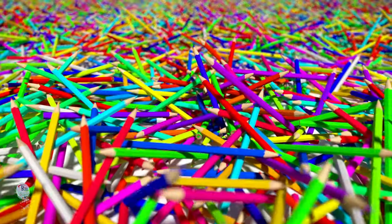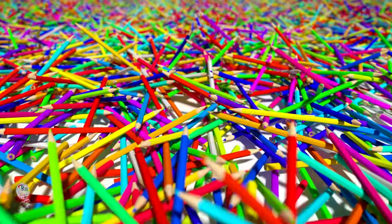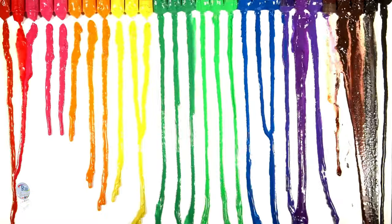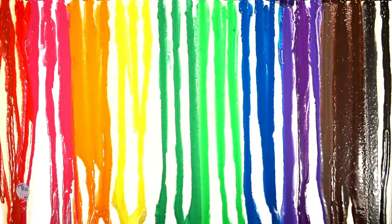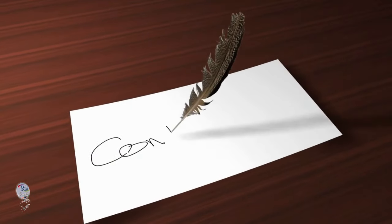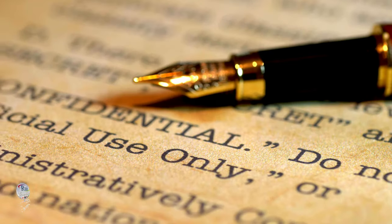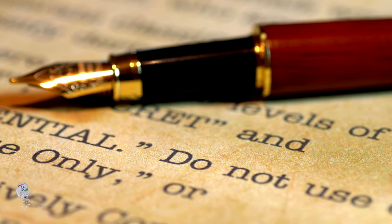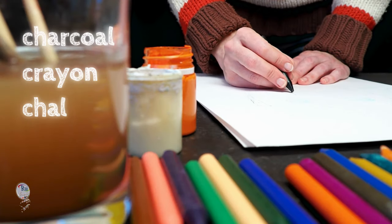Moving on to other writing tools, we can see similar threads of history woven into their names. Crayon, from the 16th century French word for chalk pencil, reflects its waxy, pigment-based nature. Chalk itself comes from the old French term linked to the Latin word for lime, hinting at its mineral composition. Pen, derived directly from the Latin word for feather quill, is a clear reference to the writing instrument it replaced. The path gets more interesting with pencil — originally derived from the old French word for paintbrush, it shifted to refer to the small brushes used for applying graphite, then called black lead.